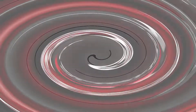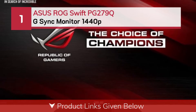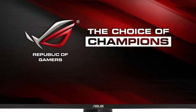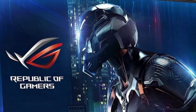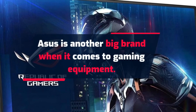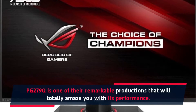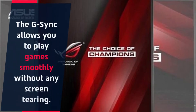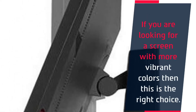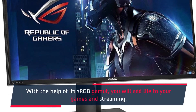Number one: ASUS ROG Swift PG-279Q G-Sync monitor 1440p. ASUS is a big brand when it comes to gaming equipment, and the PG-279Q is one of their remarkable productions. It will totally amaze you with its performance. The G-Sync allows you to play games smoothly without any screen tearing. If you are looking for a screen with more vibrant colors, this is the right choice, with its sRGB gamut adding life to your games.